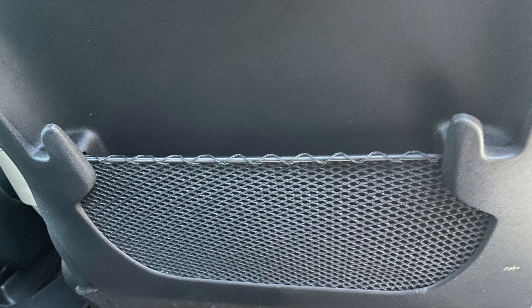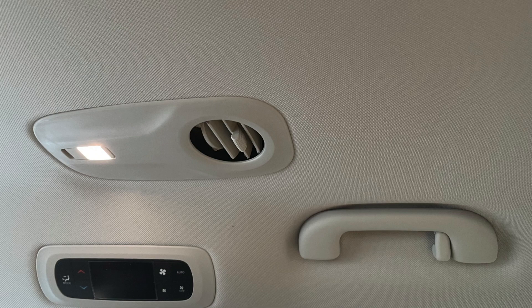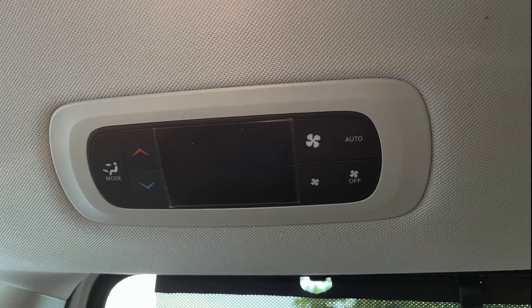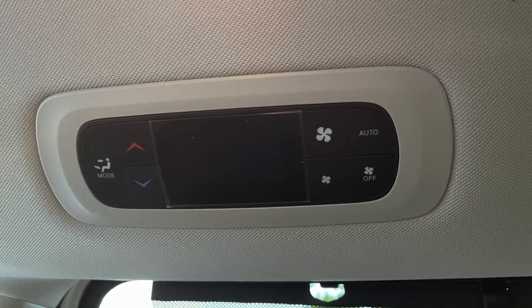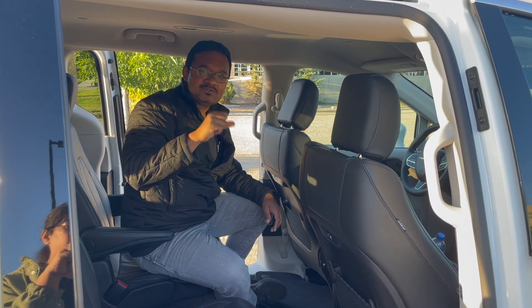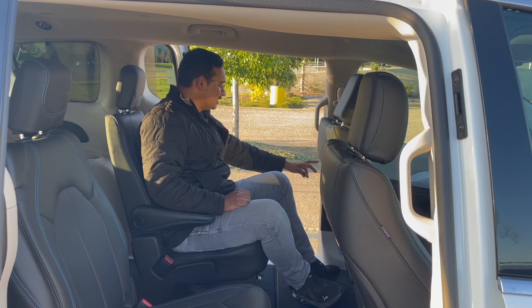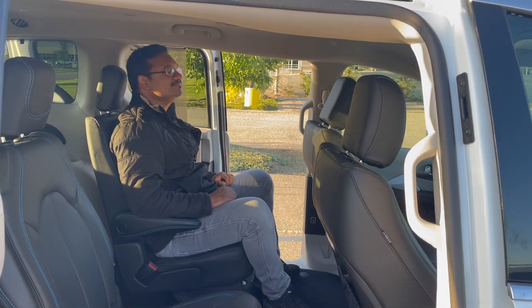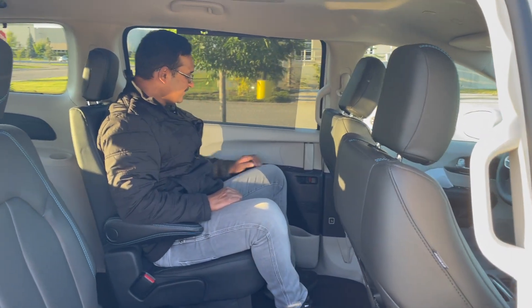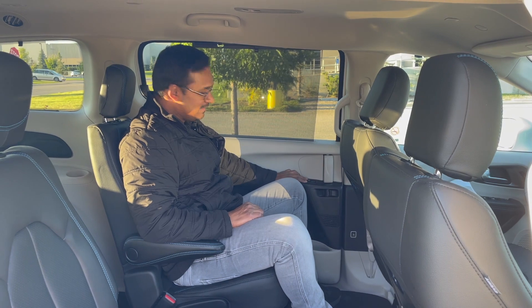You can keep snacks and candy here for the kids to enjoy in the back seat. You've got climate control settings for second-row passengers so they can control their own climate from this port — it's a tri-zone climate control. With just a press of a button you can close the door while you take a nap. You've also got a door lock and window controls right here.